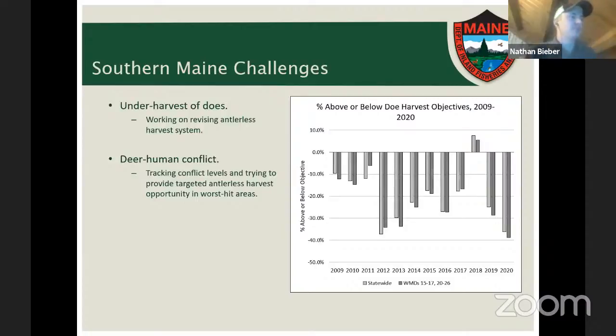The other primary issue in southern Maine is deer-human conflict. With much higher deer densities in southern and central Maine, conflict levels are correspondingly high. We address this through depredation permits for individual properties experiencing deer issues, and by designating deer management subunits in towns and clusters of towns that consistently show the highest levels of deer-human conflict, infusing those areas with additional bonus permits each year to reduce deer densities.